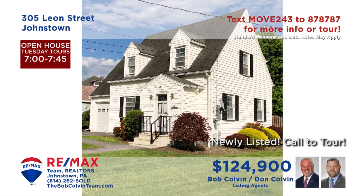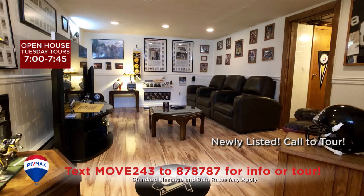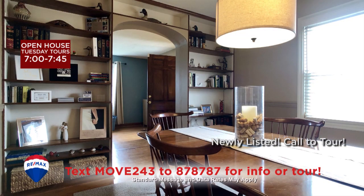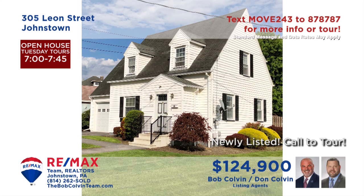Southmont is where we'll find this three-bedroom home presented by the Bob Colvin Team. Entertain friends in the living room with hardwood floors and thermopane windows. Or have the boys over to watch the game in the man cave. Maybe you'd prefer to relax with a drink on the covered patio. Create your favorite meals in the updated kitchen to enjoy in the dining room with built-ins.